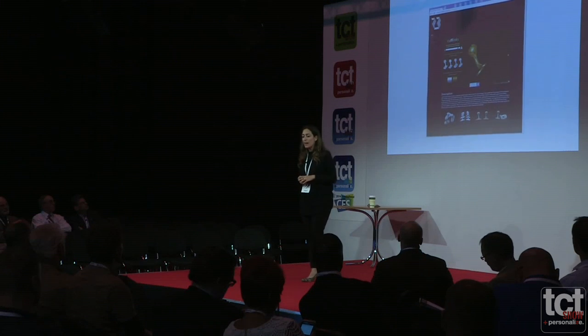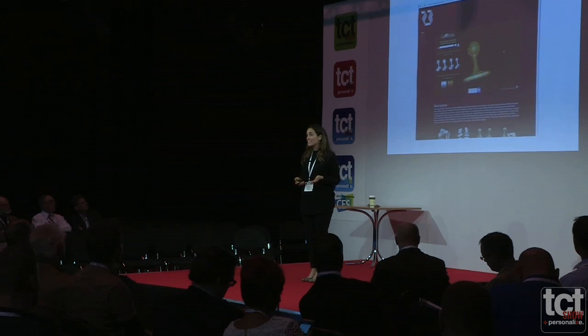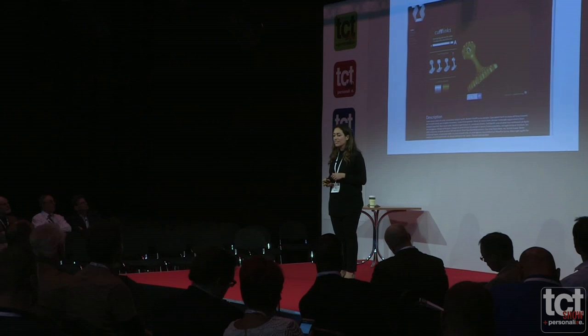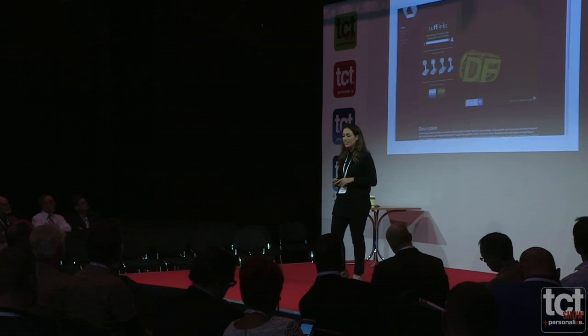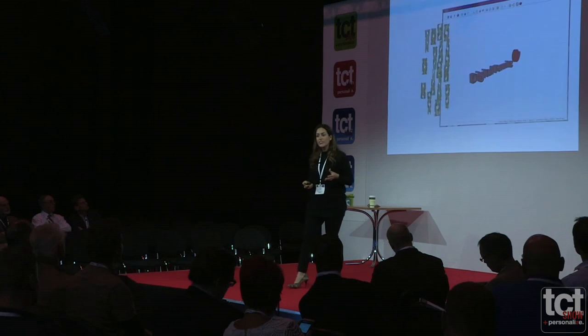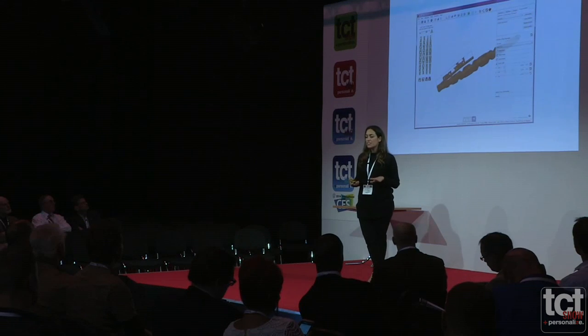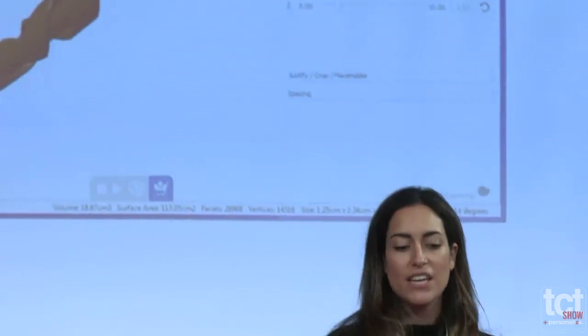This is what we've developed at Digital Forming — a platform and software. Anyone who wants to create a customization experience online now can, and you don't need to talk to me to do it. For example, here's a cufflink — a very simple scenario of interchangeable parts. It all starts with an idea. Anyone who can use existing CAD packages can use our software.